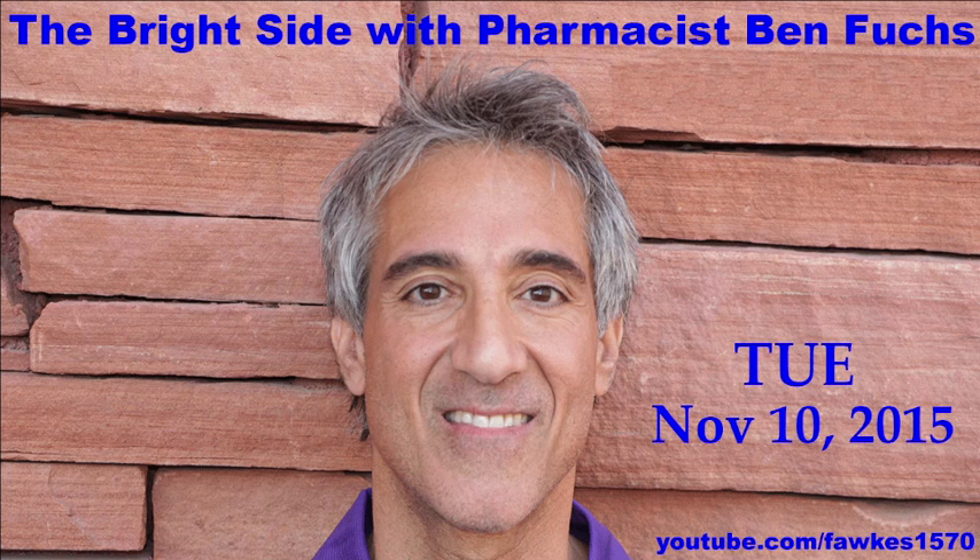Pharmacist Ben introduces Richard Renton, his formulation hero, the man behind the Beyond Tangy Tangerine — probably the best formulated product Ben has seen in over 30 years in the health, nutrition, and formulating business. Richard is described as one of the best formulators, and Ben asks what makes the BTT so fabulous in terms of weight loss, energy, getting off prescription drugs, and appetite suppression.